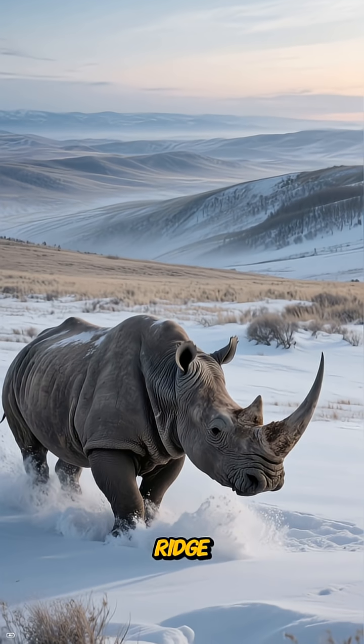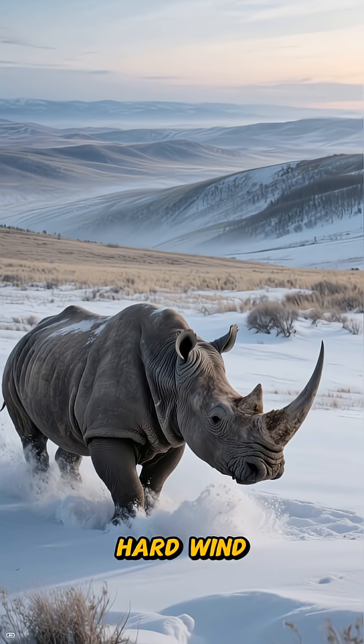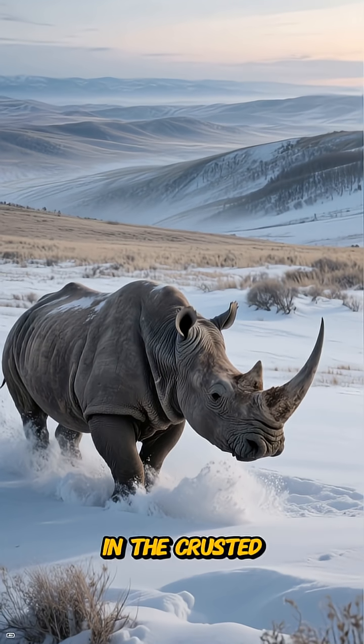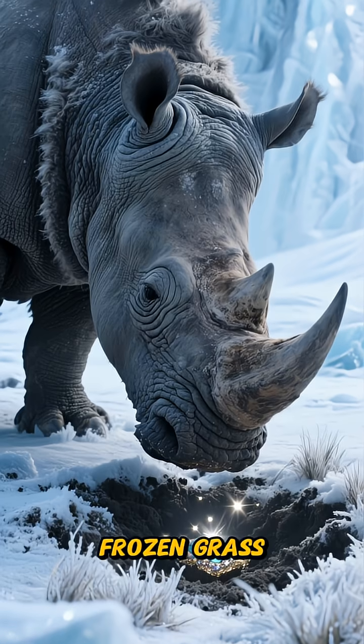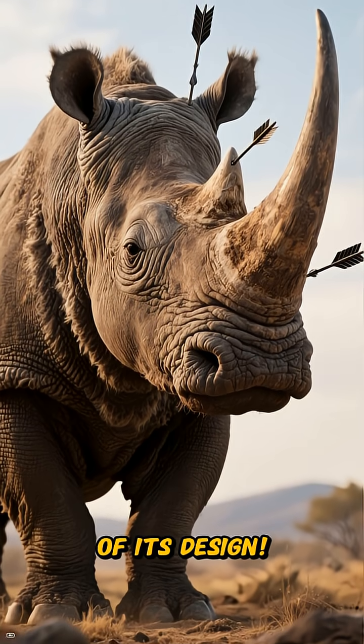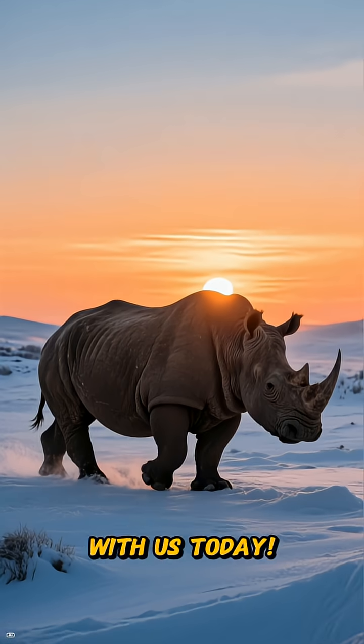Imagine standing on a steppe ridge, feeling the hard wind, and picturing a woolly rhino diligently sweeping a crescent in the crusted snow, revealing frozen grass beneath like a hidden treasure. That's the true essence of its design. Thanks for walking the wind line with us today.